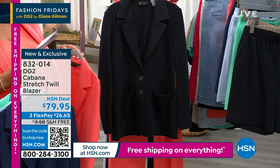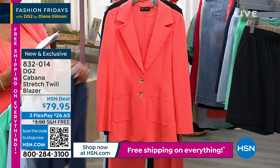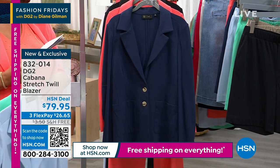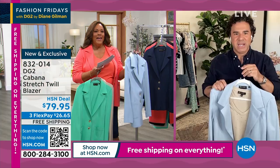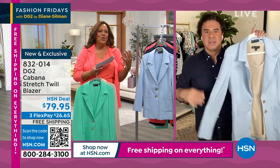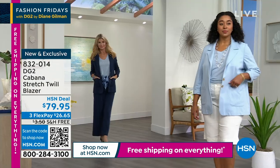And then we have that classic black. The blazer is back in a big way — extra small to 3X. I'm in the 1X. The blazer is really on fire. You wear it over sundresses, over shorts, over crop pants. It's having a huge moment.